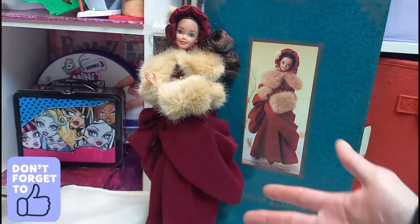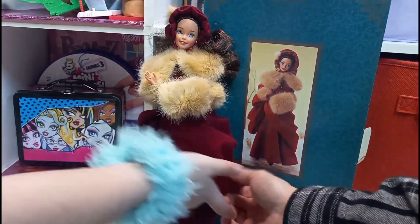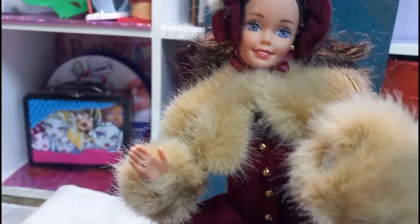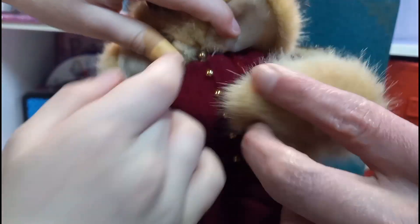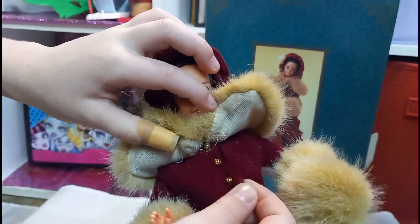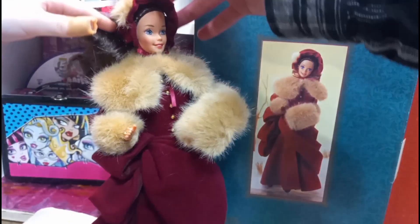Look how pretty she is. Feel her dress — it's so soft. I wish they could feel the dress. Oh, she is so pretty. She's got the skates — you need to put the skates on. Look at the buttons. Put it like this so you can see the buttons. It's so pretty. I found a string on it. The hair is soft too — the hair is so soft, really soft.